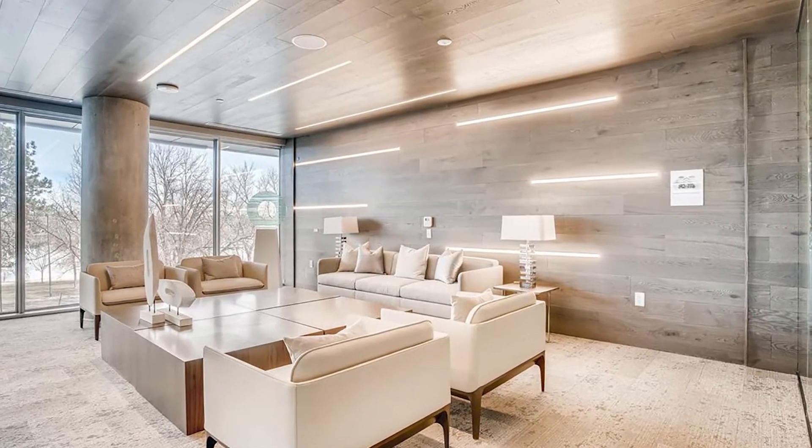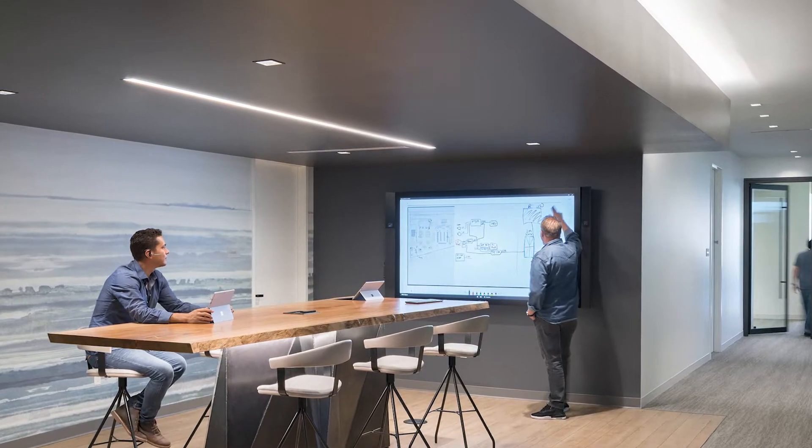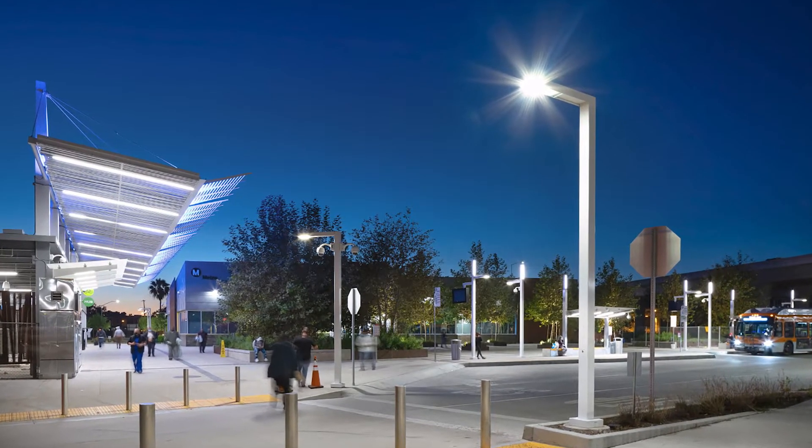In all of our designs we also have to balance controls and code compliance. They're necessary and we want to make sure that what we're designing is efficient and controllable and meets the user's needs.